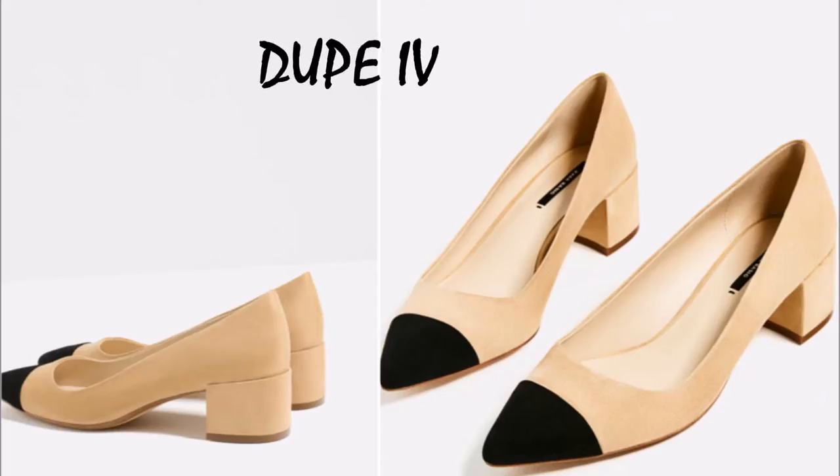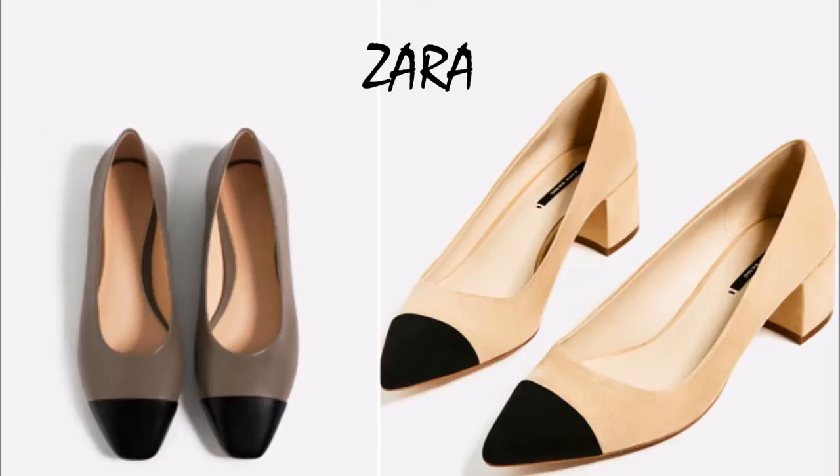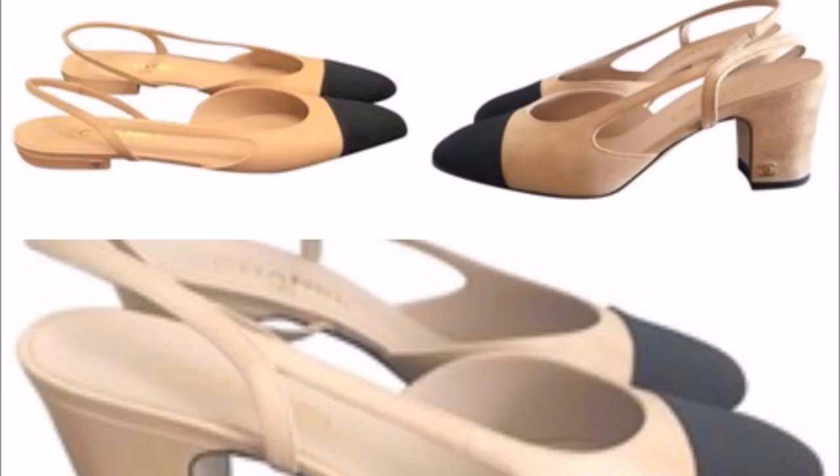Dupe number four — I am so excited about this one because it's Zara's version of Chanel. It's timeless, it goes with every single item in your wardrobe, and it looks just like the real McCoy. This is the real McCoy, guys, and I just think it's fabulous. Excellent dupe — and of course, you're welcome.